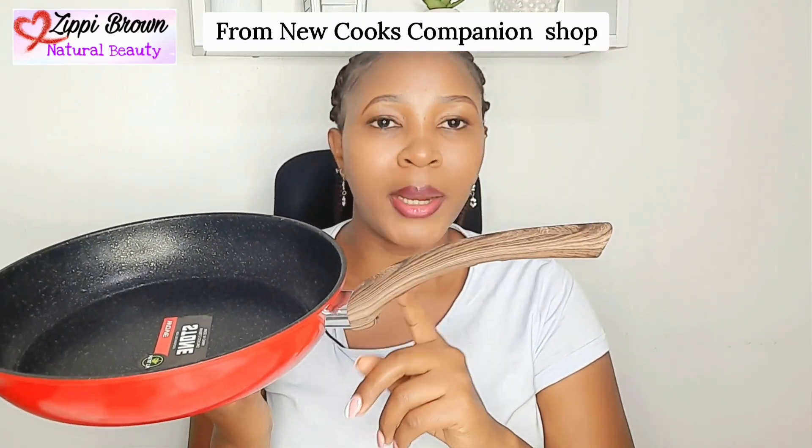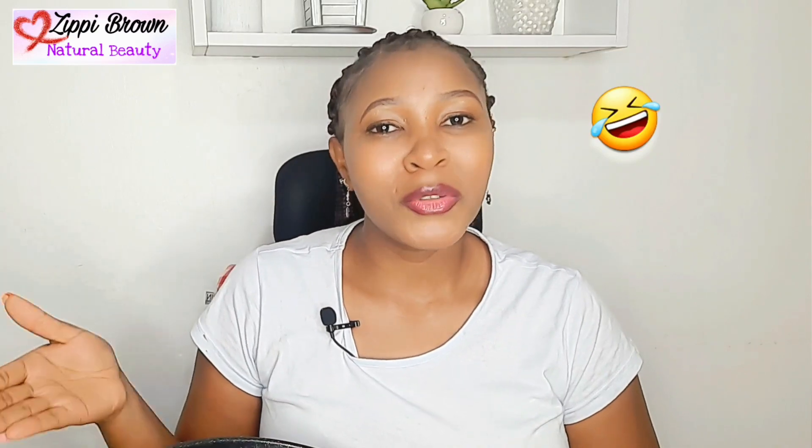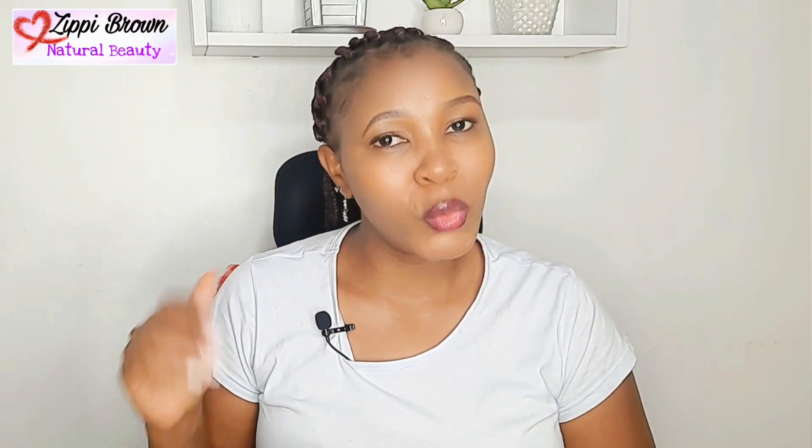From Kamukunji, I got this pan for 1000 shillings — it's so nice. I hope this wooden handle is not going to burn because I have an issue with pans from Kamukunji. Like, they're not always the best — some of them are nice and the quality is good, but some other stuff you buy and you learn a lesson.